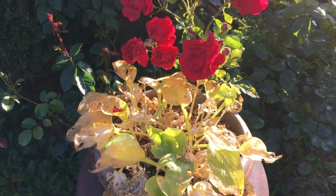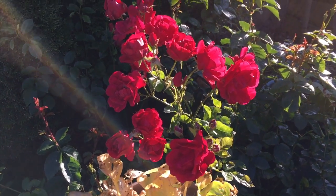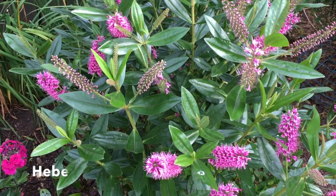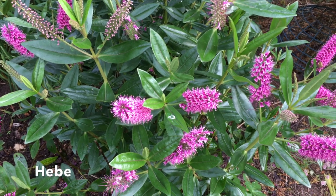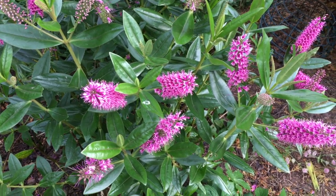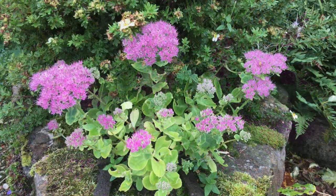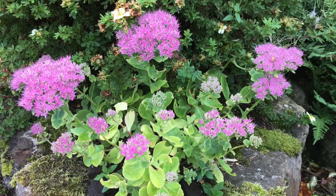The hosta has definitely had it for the summer, but this wonderfully reliable red rose just keeps on giving. It's late in the year and there are not many flowers that I haven't shown you already. This hebe has wonderful big pink fluffy flowers which stand out well against the glossy green leaves. And this sedum is called Autumn Joy for good reason — butterflies love it.